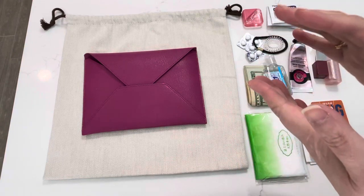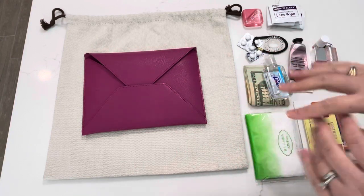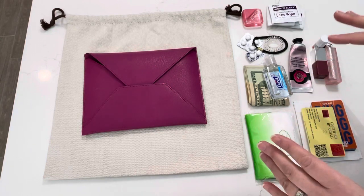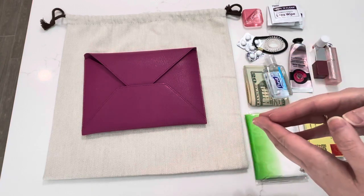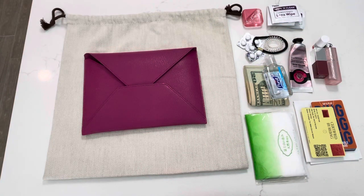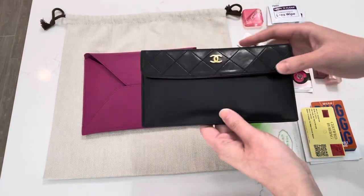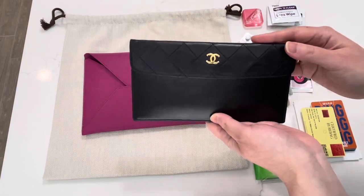I wanted to do this as a part two of the video to show what fits in these pouches. I scattered a bunch of things that I normally carry on a somewhat day-to-day basis — it depends on where I'm going and what I'm doing, of course. I wanted to show what fits and the potential use. Take a look at my last video if you haven't seen it.